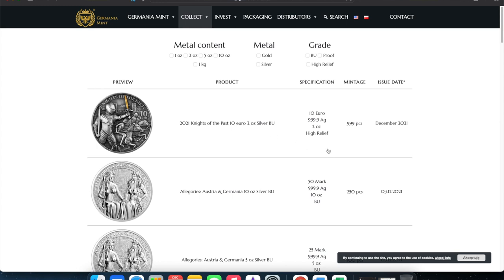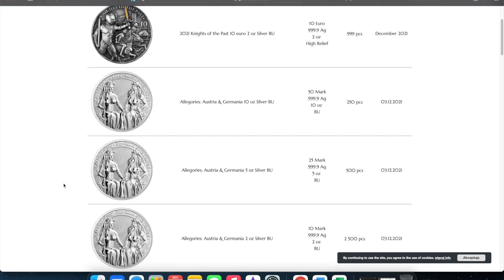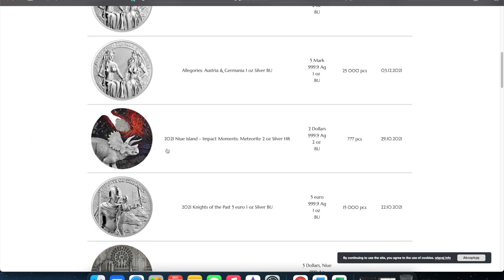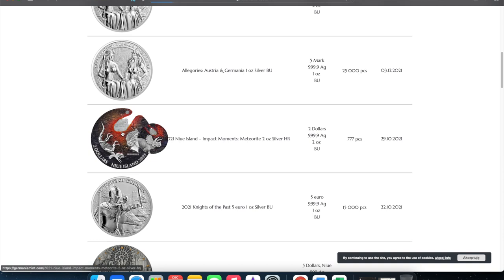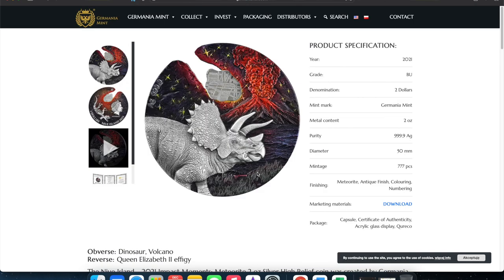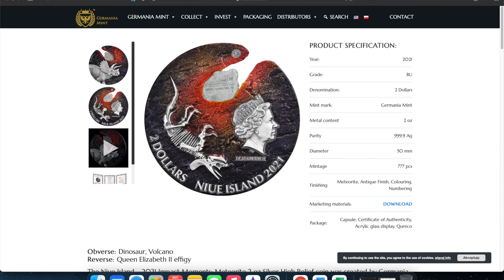This one is a high relief and has some slight colorization — also looks like it's antiqued. This is coming out this month. If you like this two ounce version over the one ounce version, head to your local distributor. They also have the Allegories — Austria and Germania. And then this one is kind of neat: the 2021 Nui Island Impact Moments Meteor, a two ounce silver high relief with only 777 pieces, out in late October. It actually contains an extremely rare fragment of a meteor more than 4.5 billion years old, discovered in Northern Sweden in 1906. Check out Germania Mint because they have some really cool stuff.